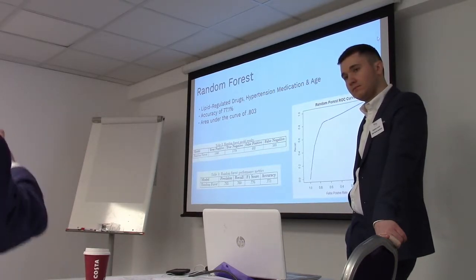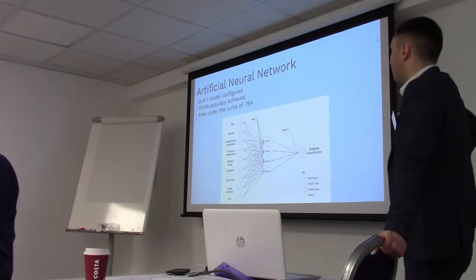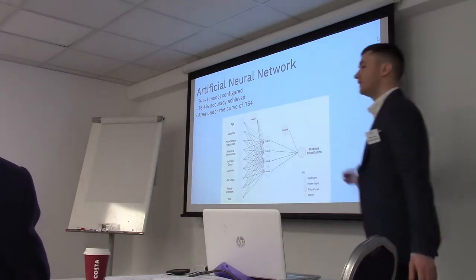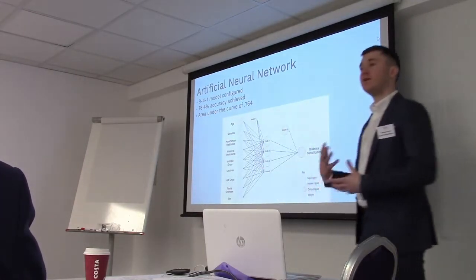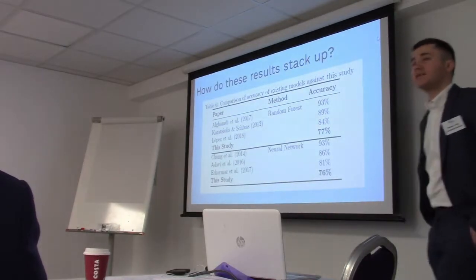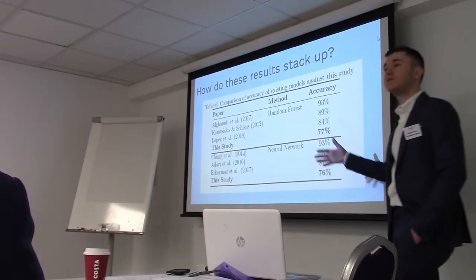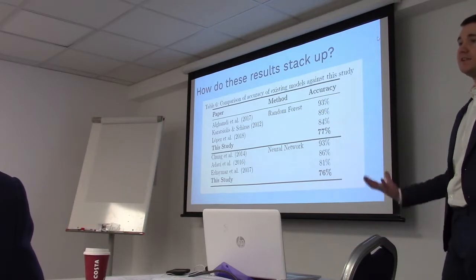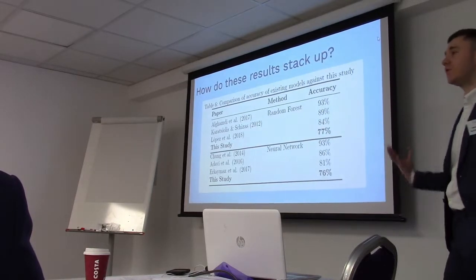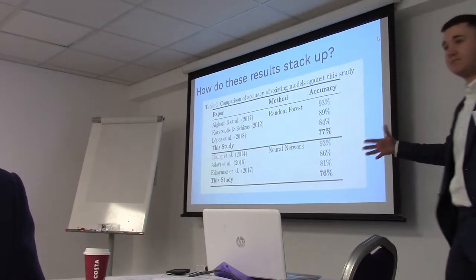To give you context, this project started off with a much more simplified model when one of our customers in Ireland said they'd like to introduce a diabetes testing service - paying for it themselves to see if they could recruit patients from their pharmacies. Rather than just having a blanket invite like 'men over 55, who we know are higher risk,' they wanted to be more razor-like in their invitations - a much more cost-effective way of doing it. Of course you can take this and iterate and iterate.